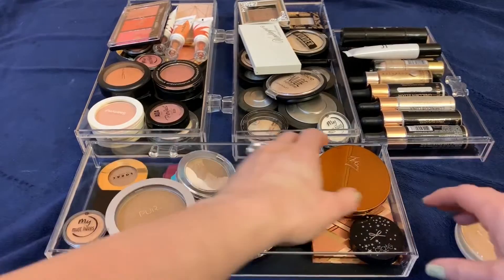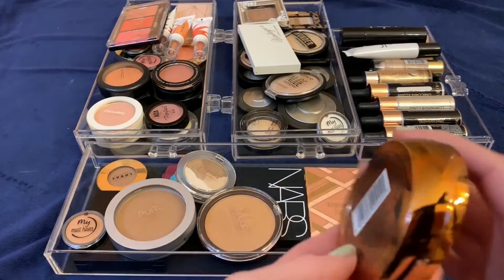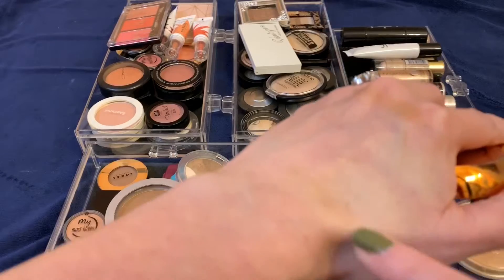This is my Number Seven bronzer in the shade Golden Sienna. This is my favorite drugstore bronzer — I really, really like this bronzer. It's smooth, creamy, goes on the skin nicely, and it's not patchy at all. I really like it.